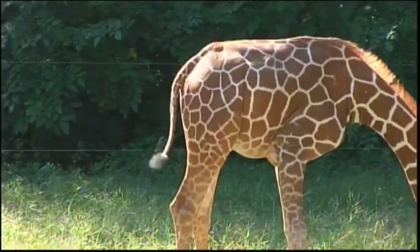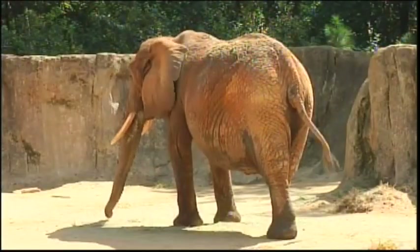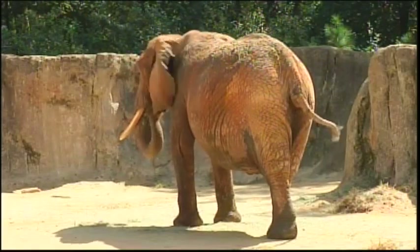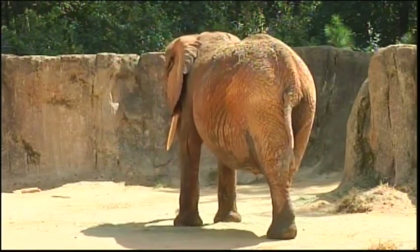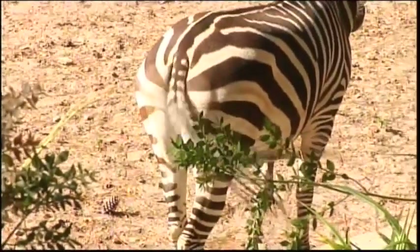It's not just our farm animals that use their tails to swat flies away — exotic animals do the same thing. If we jump continents and go over to Africa and check out our African plains, you'll see giraffes, elephants, and zebras all use their tails in the exact same way.